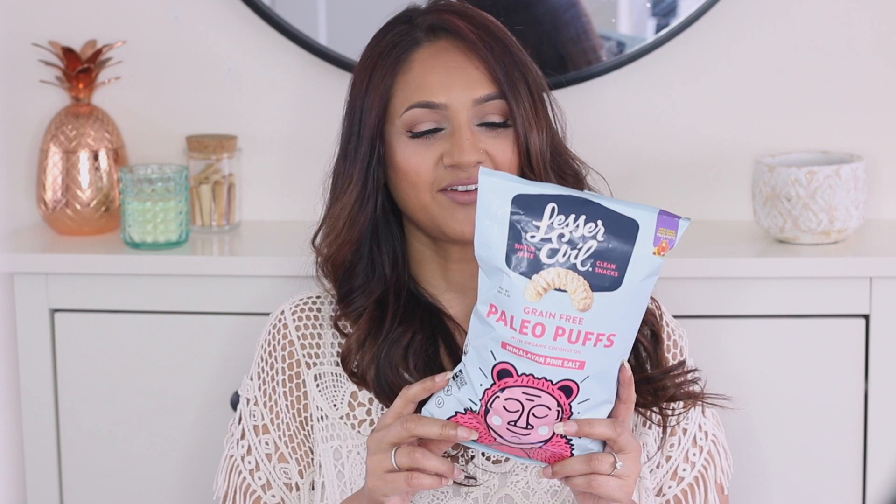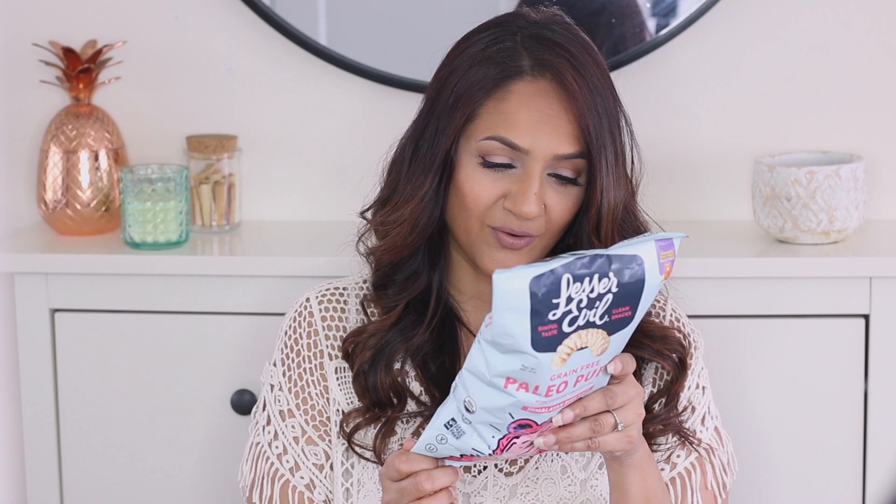For the last chip-type snack in this video — these guys are so insanely addictive. These are the Paleo Pups by Lesser Evil. They're grain free and made with organic coconut oil, but they don't taste super coconutty. It's the Himalayan pink sea salt flavor — I don't believe the other flavors are AIP. This one is made with organic cassava flour, organic coconut oil, organic tapioca starch, organic coconut flour, organic sweet potato flour, and Himalayan salt — all things you're allowed on the AIP diet. They're just like puffy Cheetos, but they don't taste as chemically and don't have that strong cheesy flavor. I really love these snacks.